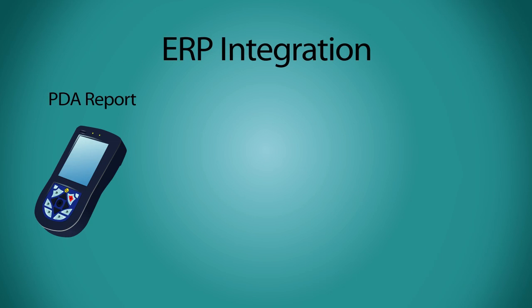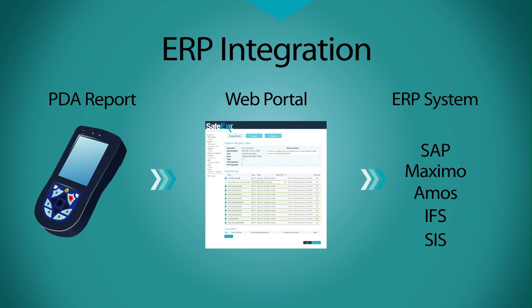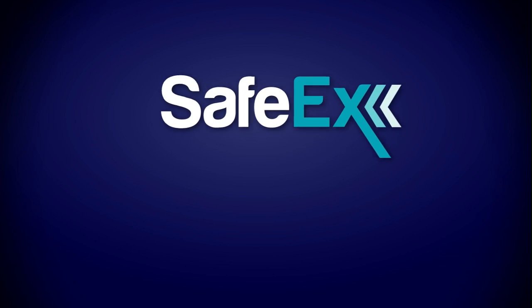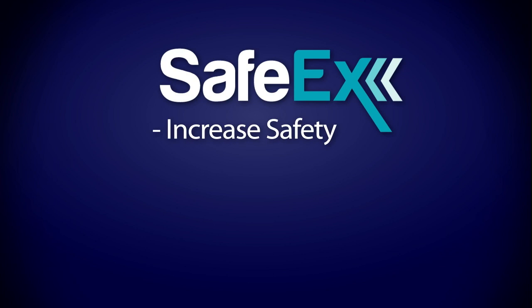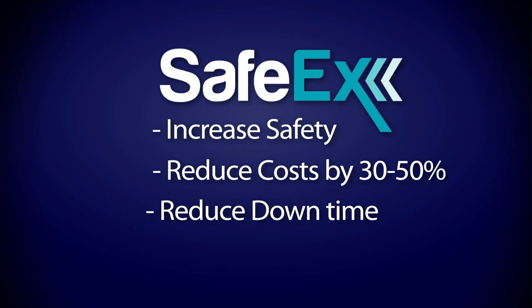Safex corresponds with any maintenance system, the most well-known being SAP, Maximo, AMOS, IFS, and SIS. Besides helping on a practicality point of view, it also helps your company increase safety, reduce costs by 30–50%, and reduce downtime.